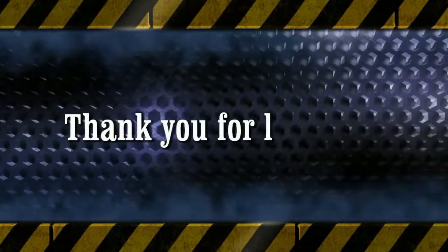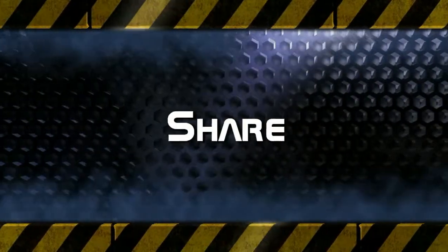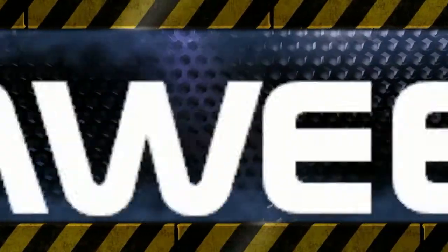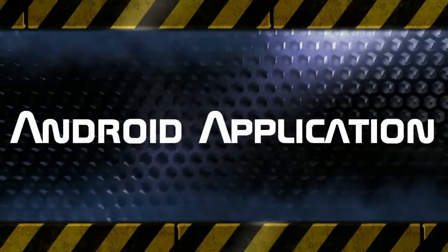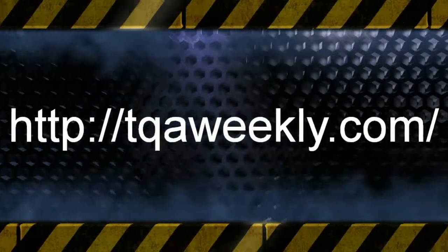Thank you for watching the show. I hope it helped you all out. Remember to subscribe if you haven't already, and have a great day. Goodbye. Thank you for listening to TQA Weekly. Show your support by liking this episode, subscribe to get our latest episodes as they come out, and share with friends and family who may benefit. You may send us your questions, comments, suggestions, and stories to ask at tqaweekly.com. For show notes, links to our Android application, alternate means of subscribing, and information on joining our weekly newsletter, head over to tqaweekly.com. Stay safe online and have a great day.